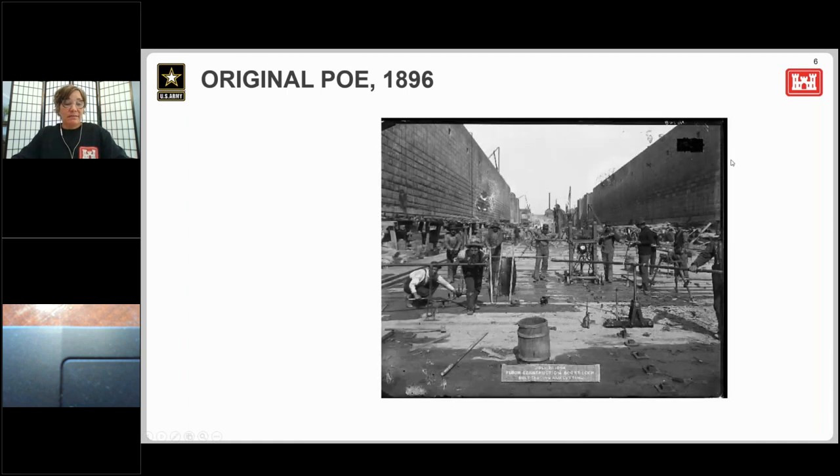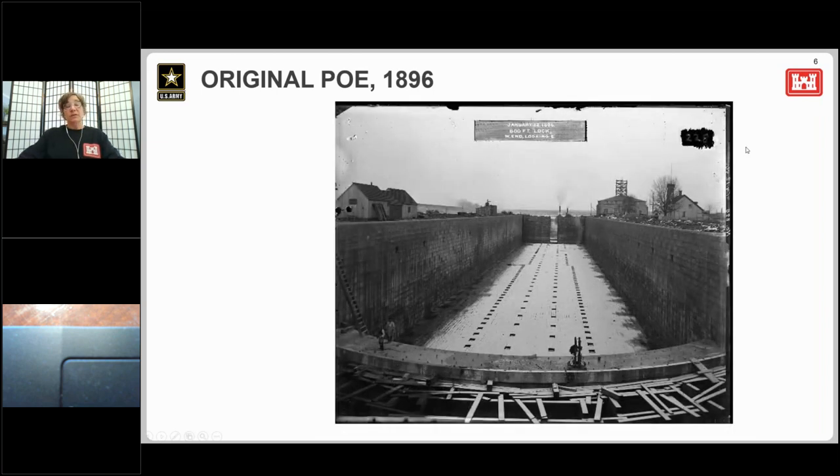Within 10 years, the locks at the Soo had proven to be of regional economic importance, and it was recommended that another lock be built. The Corps of Engineers' General Orlando Poe took responsibility for this project. Since newer ships being built couldn't pass the Soo fully loaded, this new lock would be deeper, wider, and longer — something we've seen ever since they started building locks there.